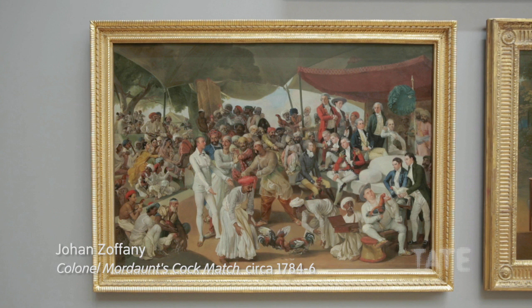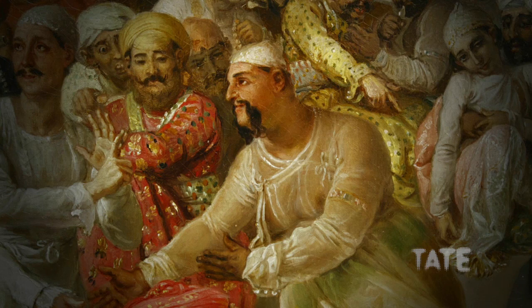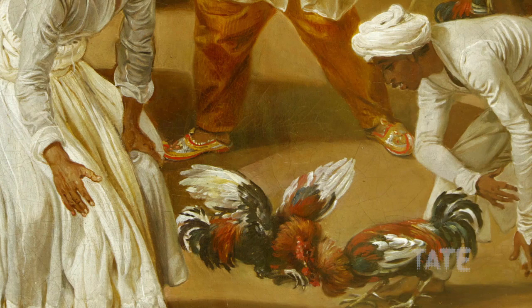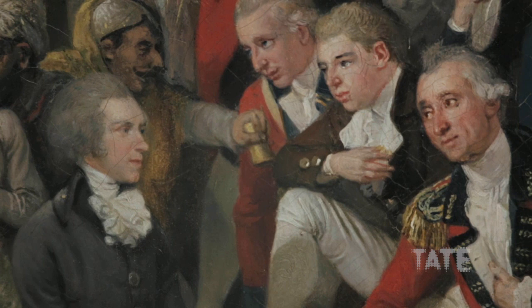It's a painting by Johann Zoffany of Colonel Mordaunt's Cock Match, and it depicts a cock match taking place at the court of this man here, who was the Nawab of Ood. In the foreground you can see these two cocks ripping each other to pieces for the enjoyment of this selection of guys, and it's something of an invocation of the seediness of the expat community there.